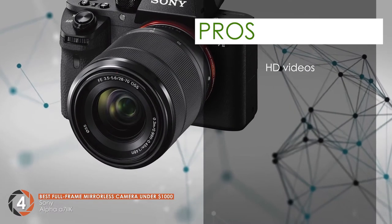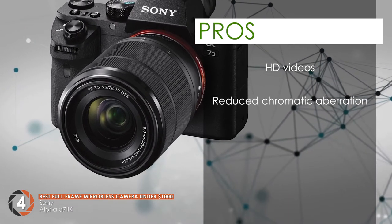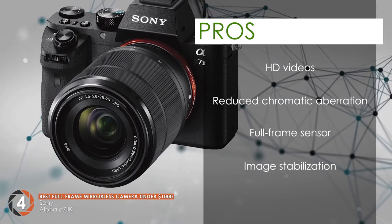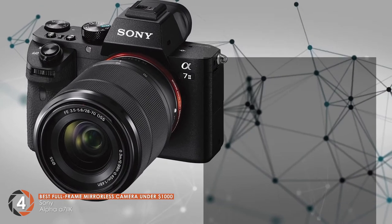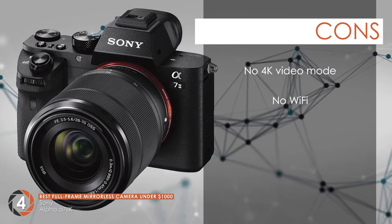Its pros are: allows you to record videos in HD, tends to reduce chromatic aberration, comes with a full-frame sensor to mark reliability, incorporates image stabilization mode for clear images, and impressive autofocusing to capture fast-moving subjects. However, it lacks 4K videography mode and has no built-in Wi-Fi feature for data sharing.